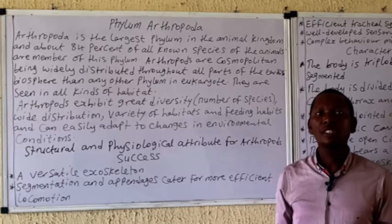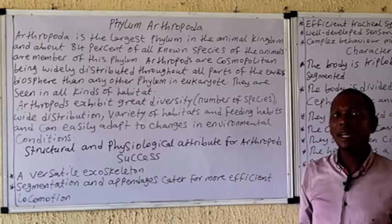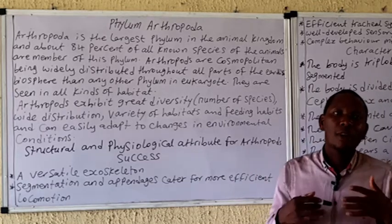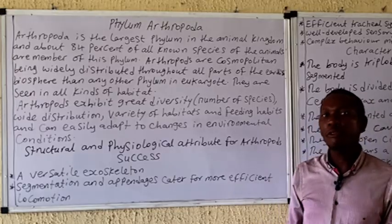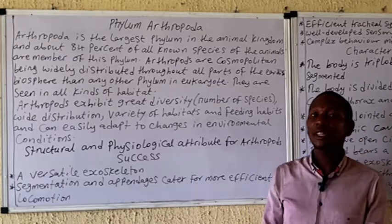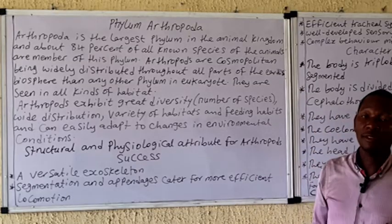The phylum Arthropoda is actually the largest phylum in the animal kingdom, containing more than 80 percent of the species of animals present on the planet. This phylum possesses around or actually more than one million species of living organisms, and of these species, the class Insecta actually contains the most numbers of species present in this phylum.